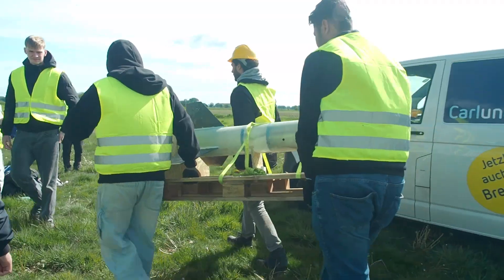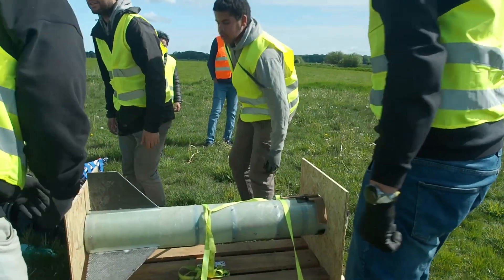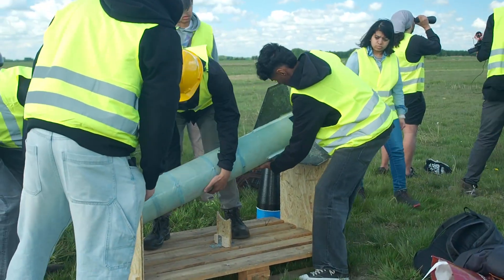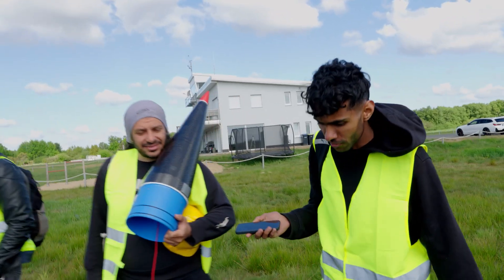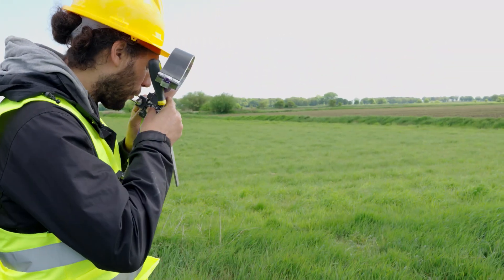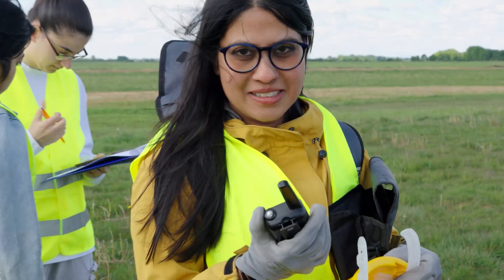It's launch day again at Astra and we're here to launch our very first solid rocket. This time we don't have to fly all the way to America to do it. We were finally able to secure a launch option in Germany, only about a half an hour drive away from our home base of Bremen. Today we're going to be testing some very specific technology which is going to help us get to space.